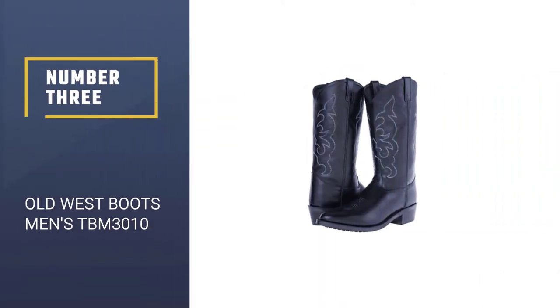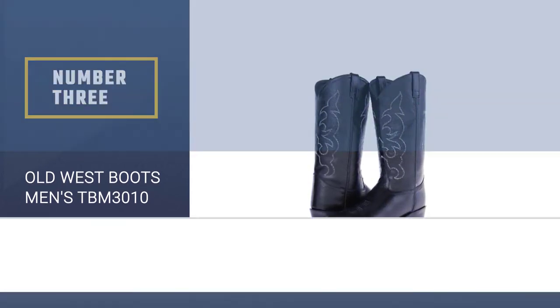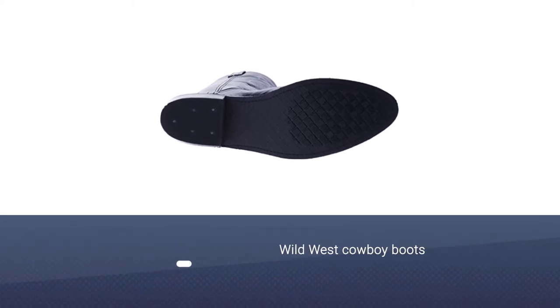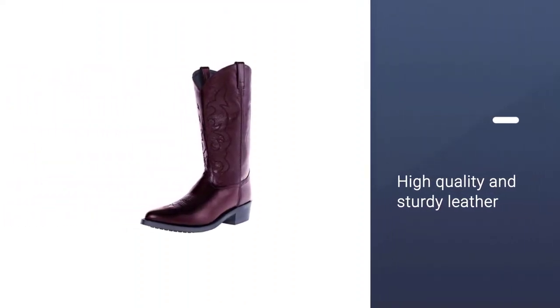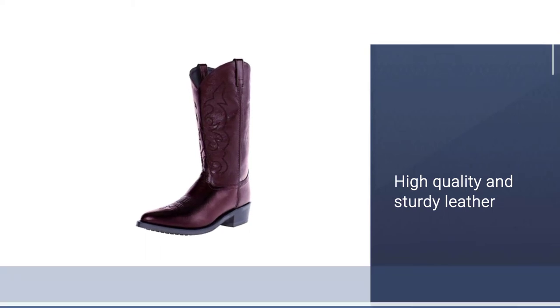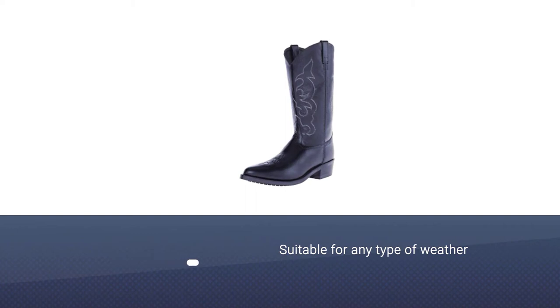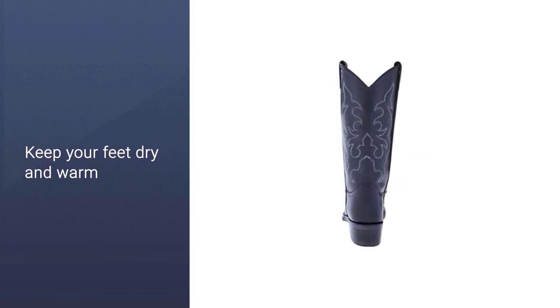Number three: Old West Boots Men's TBM 3010. If you're looking for a classic pair of wild west cowboy boots, these are ideal. They have been handmade from genuine high quality and sturdy leather, making them suitable for any weather condition. If you need to go out in the pouring rain, these will keep your feet dry and warm. They have a cushioned insole that keeps your feet comfortable all day, so you won't have to worry about them hurting. They are also a very traditional shape.